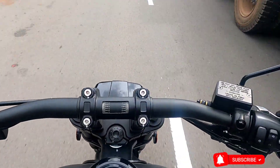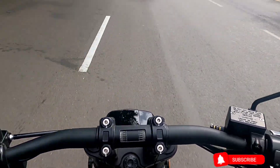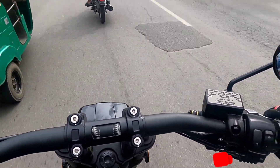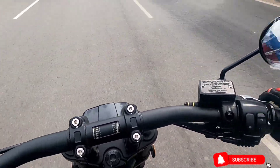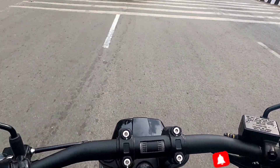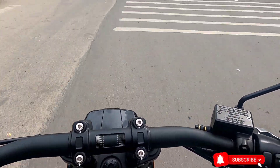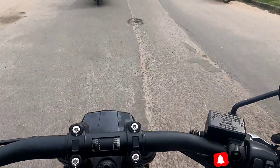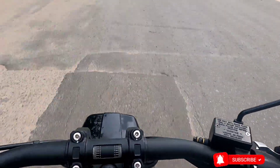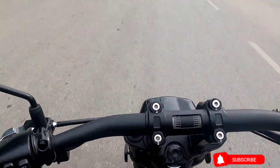You have a pretty good space for your feet, and the brake pedal and gear lever positioning are very good. On the whole, being close to two and a half to three lakhs, this is a very good motorcycle and it is worth every penny. The V-twins are also very promising on this engine.